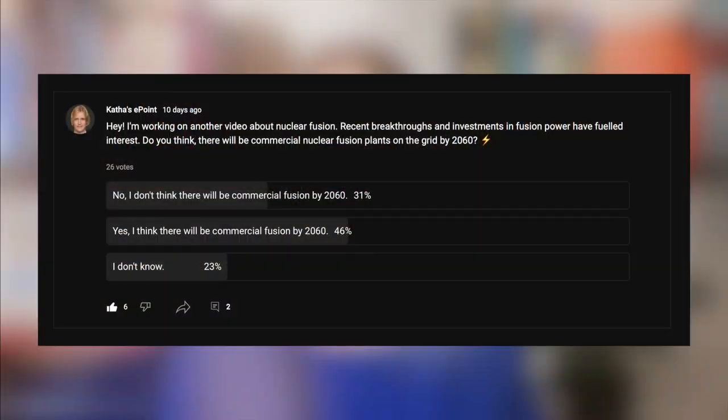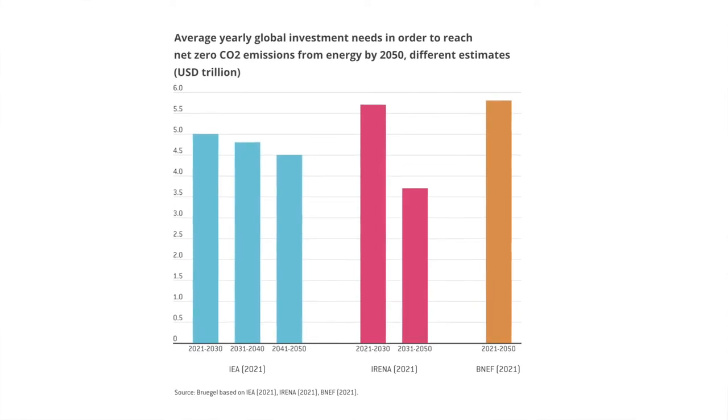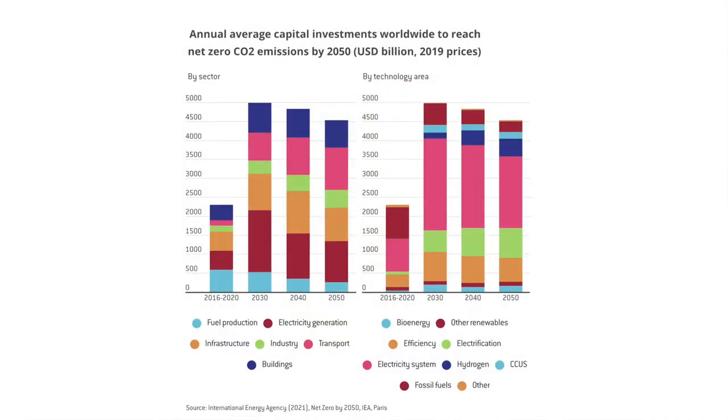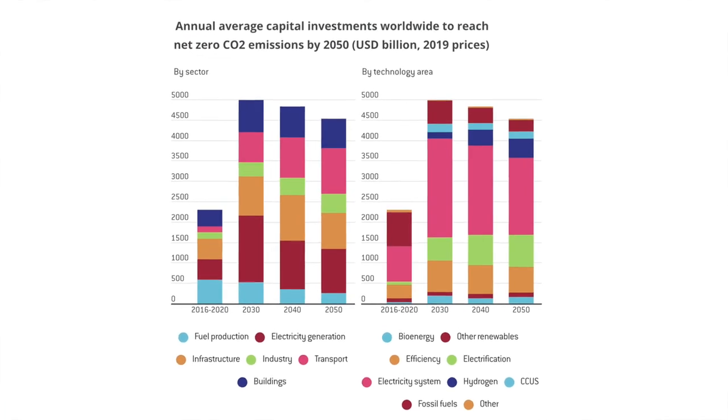Let's take a look at the poll result. About half of the people who voted think that fusion will be commercially available by 2060, and the other half is split between not knowing or believing fusion will not be commercially ready by 2060. As a supporter of fusion research, development, and commercialization, I still think we cannot wait for fusion. To avoid a climate disaster, we have to take action on removing fossil fuel-based technology and avoid new carbon lock-ins.